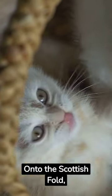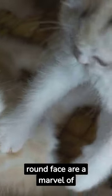Onto the Scottish Fold — their unique folded ears and round face are a marvel of nature's design.